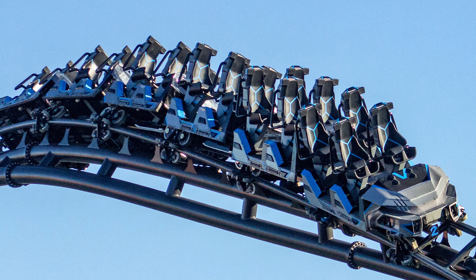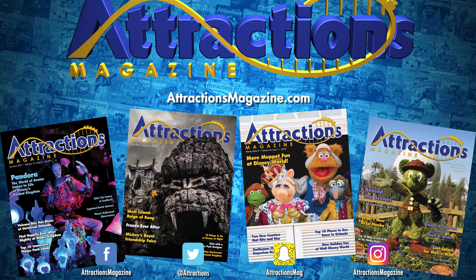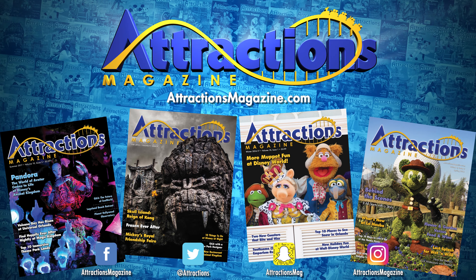To learn more about this upcoming coaster, including aerial views of the construction process, head to our website, attractionsmagazine.com.